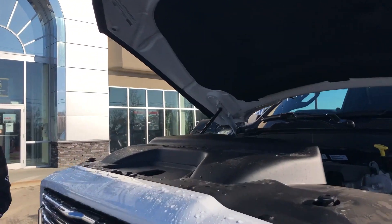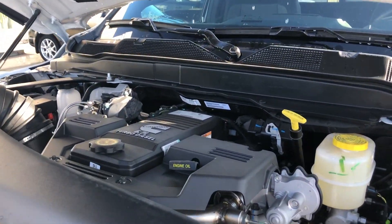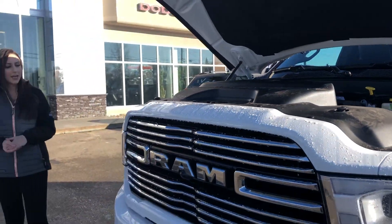Under the hood you're going to have your 6.7 Cummins. This truck also has an AISIN transmission, so you'll be set to tow whatever you need.